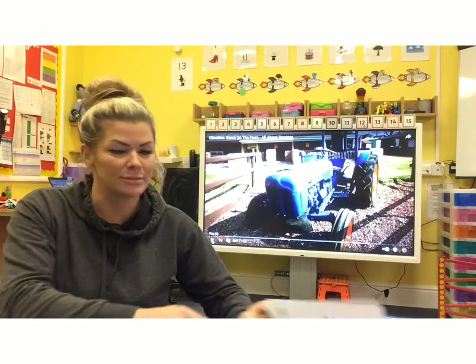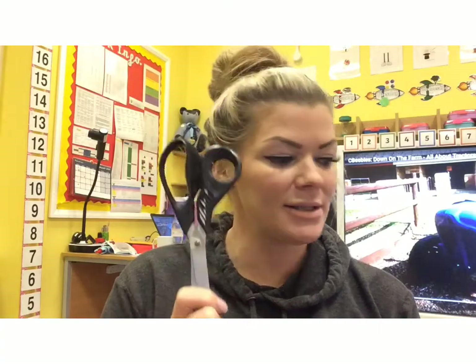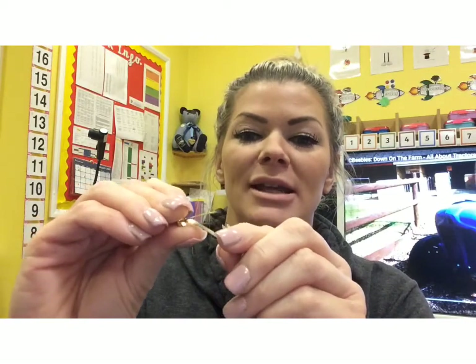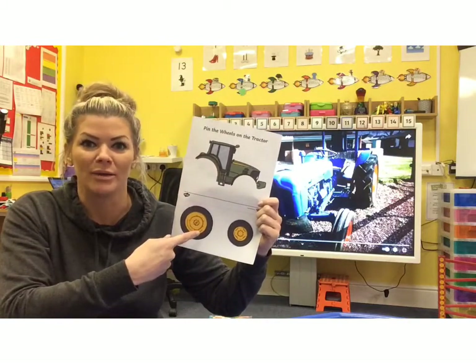So today we're going to make our own tractors. You'll need this sheet, scissors, glue, and these are called split pins. You should have at least two in your pack. They're called split pins because they're a pin that splits. I'm going to start by cutting out my tractor and cutting out my wheels.